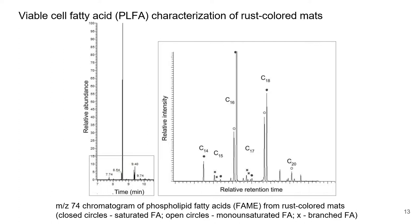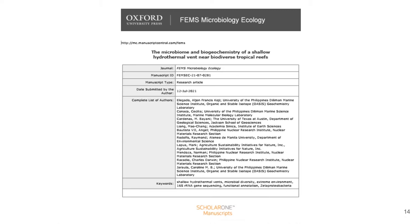Few literature data are available on the fatty acid composition of biogenic iron oxide mats and in Zetaproteobacteria cultures. We anticipate that our data will be useful in tandem with our future efforts in isolating and characterizing iron oxidizers and other microbes from the Mabini shallow water vent.